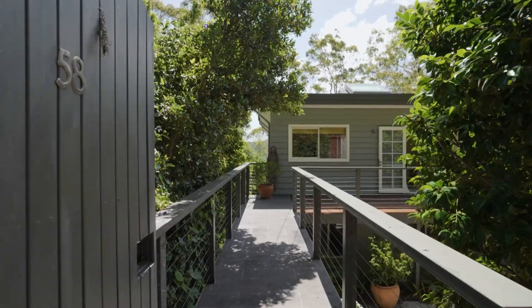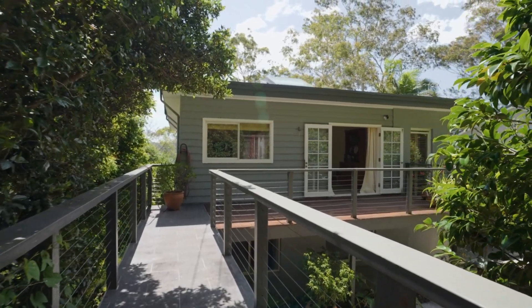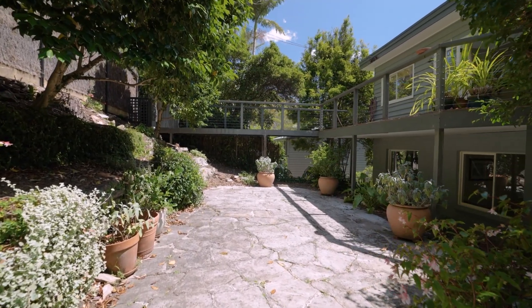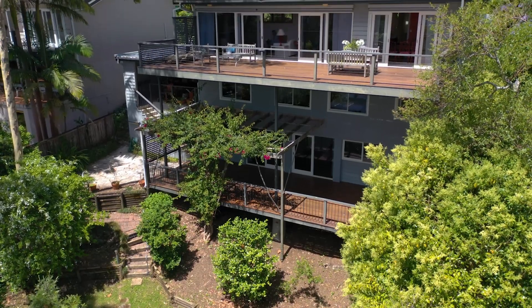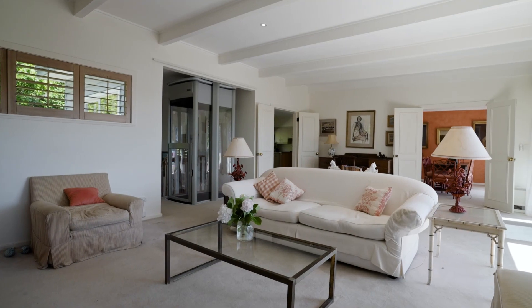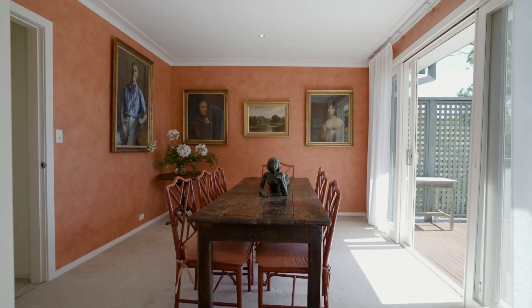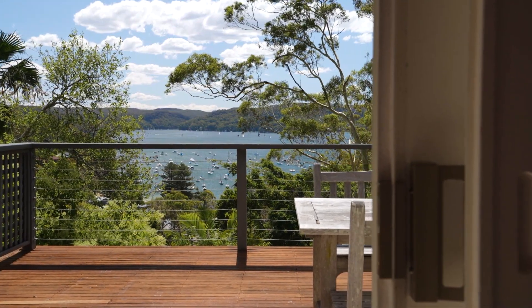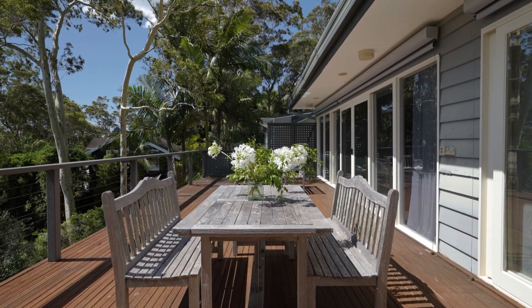It offers easy level street access along with superb flexibility for the family, with three spacious levels all sharing in the views. The main floor has a free-flowing design with both formal and casual dining areas. It's extensively glazed with heavy sliders and French doors connecting the interiors to vast entertaining decks on two levels.